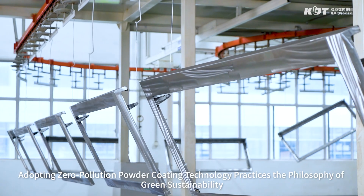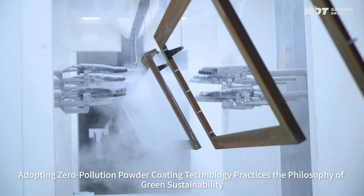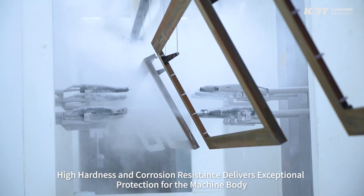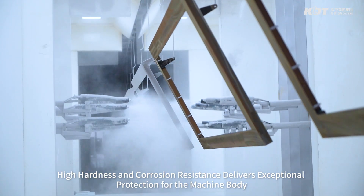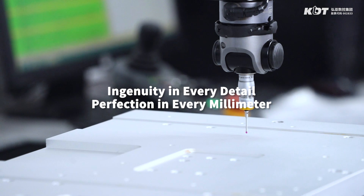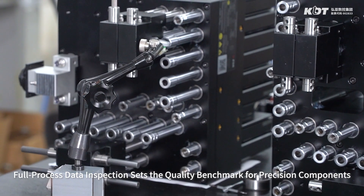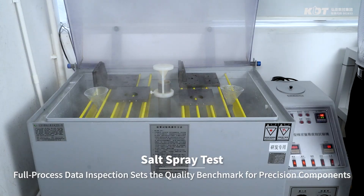Adopting zero-pollution powder coating technology practices the philosophy of green sustainability. High hardness and corrosion resistance delivers exceptional protection for the machine body. Full process data inspection sets the quality benchmark for precision components.